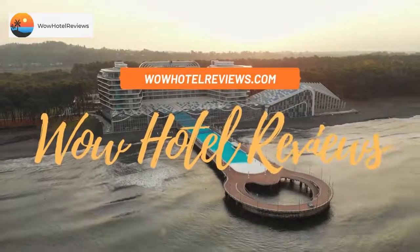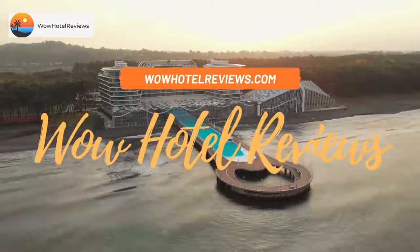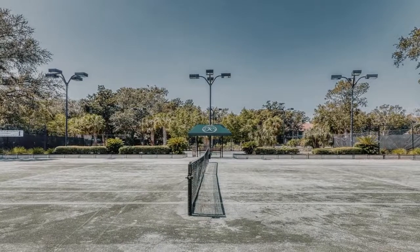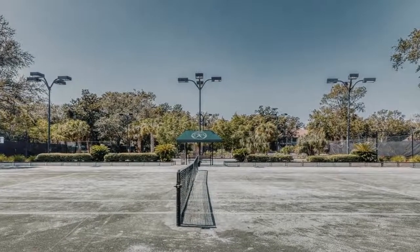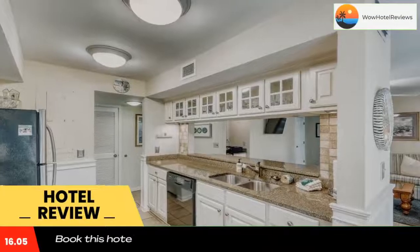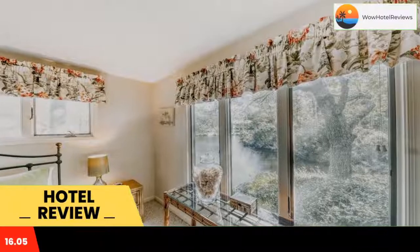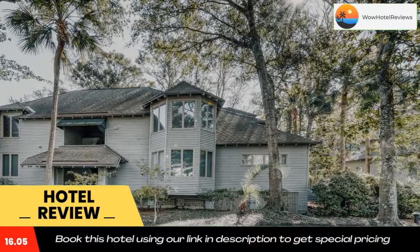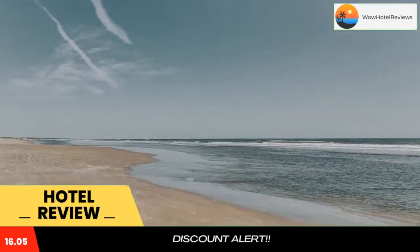Hello guys, welcome to Wow Hotel Reviews. Today I am reviewing 4849 Turtle Cove Villa, a non-star hotel. Please use our Booking.com link in the description to book the hotel and get special pricing. Some of the most popular facilities are pet friendly and free parking. 4849 Turtle Cove Villa is located on Kievar Island, a 14-minute walk from Kievar Island Beach.